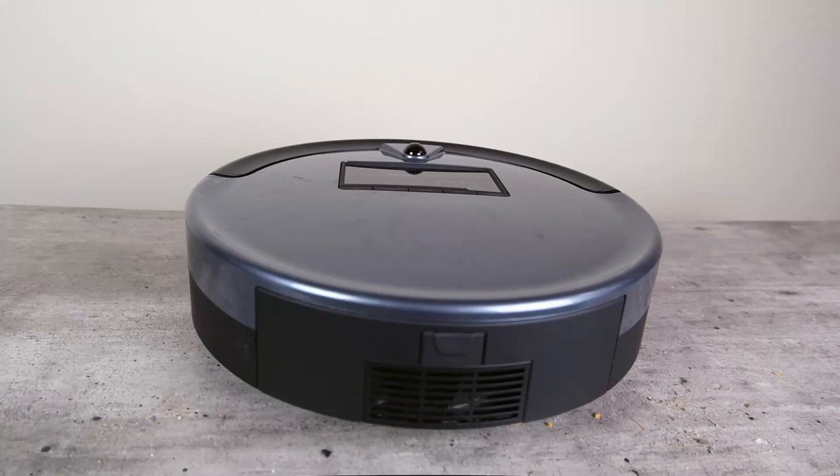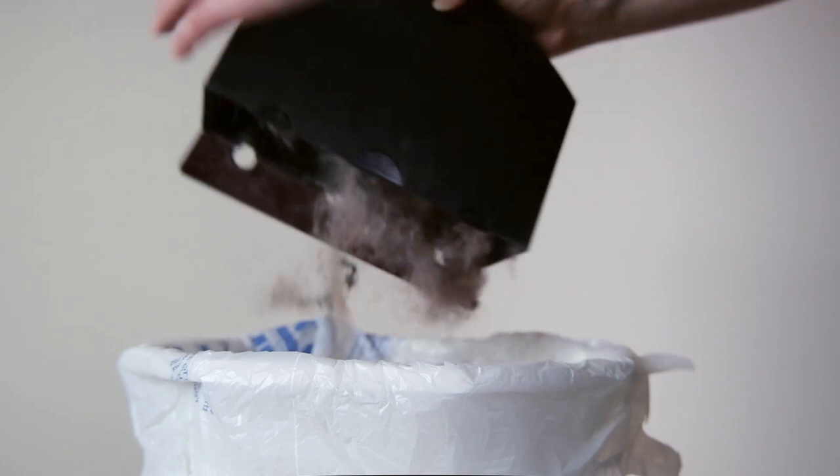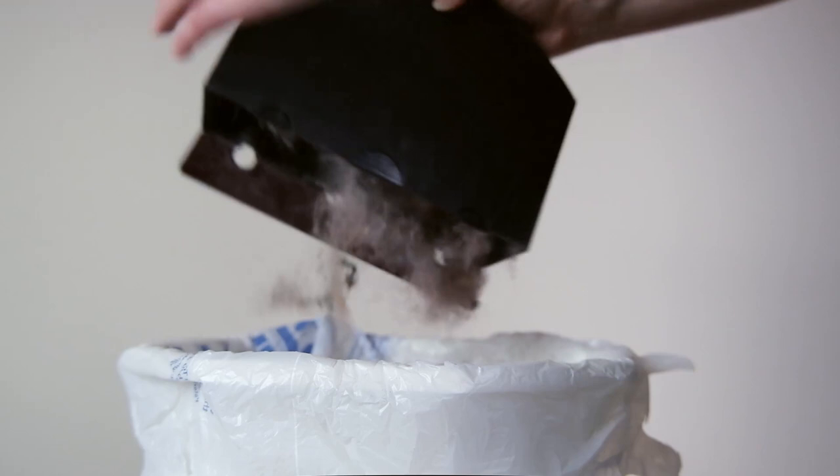So you're going to have to commit to regular maintenance of that brush. One really nice feature of the Bob Sweep is that it has a large capacity — a one liter capacity, which is significantly larger than that of the other robot vacuums mentioned here, except for the iRobot Roomba i7 Plus.